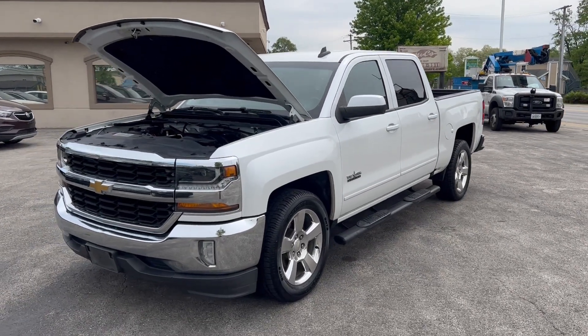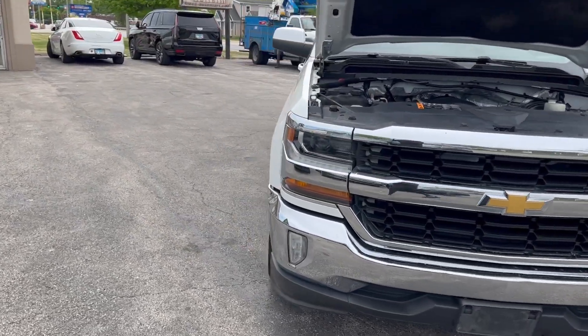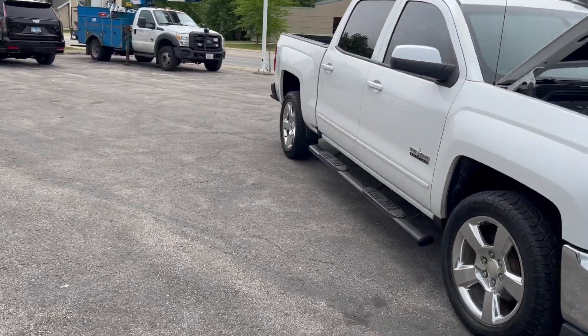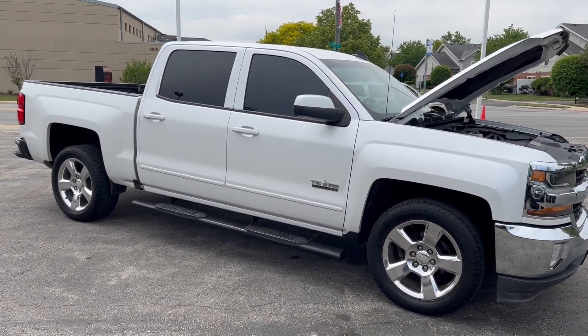Hi everyone, it's Ed Tapper from Mr. C's Automart with a beautiful new arrival — a 2017 Chevy Silverado 1500 LT Crew Cab.